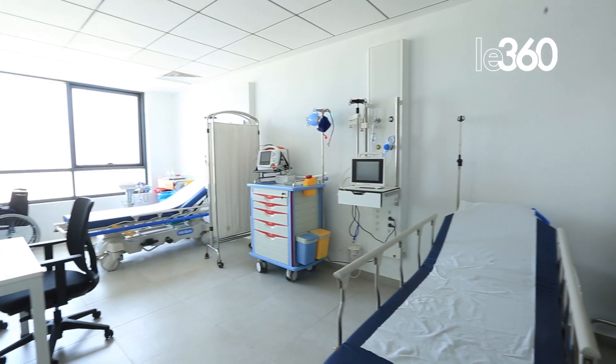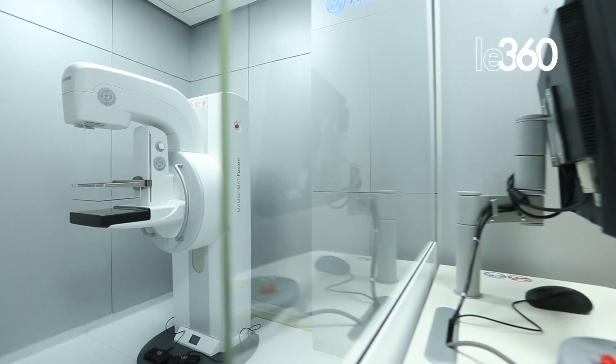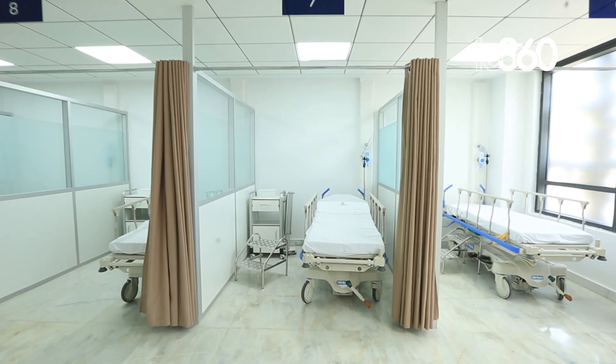We start with the emergency service, assured 24 hours a day, a radiology service which also works 24 hours a day, equipped with an MRI, a scanner, a standard radiology room, a mammography room, and a reanimation unit composed of 10 beds.